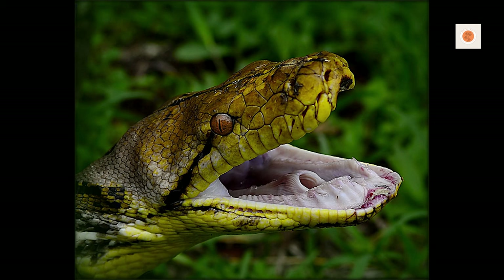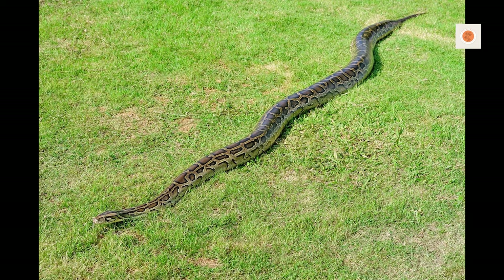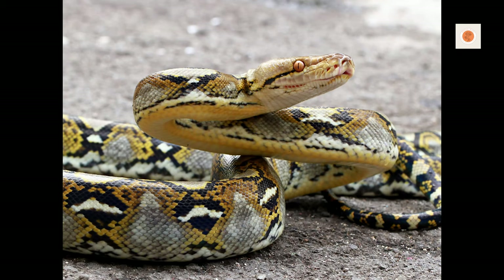But their prehistoric appearance and enormous size are exactly why veteran snake keepers get drawn to the incredible challenge of keeping retics. Native to tropical Southeast Asia, reticulated pythons inhabit rainforests, woodlands, and river valleys ranging from India all the way to Australia.